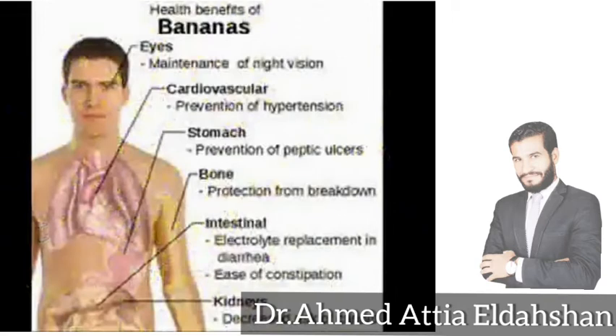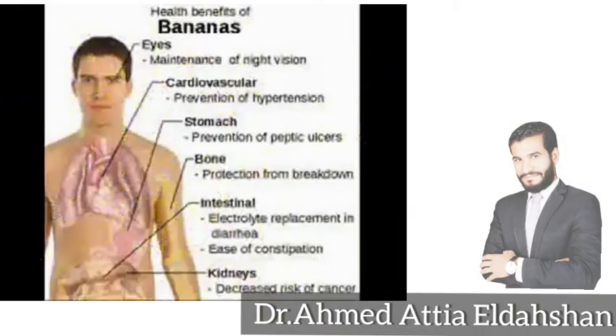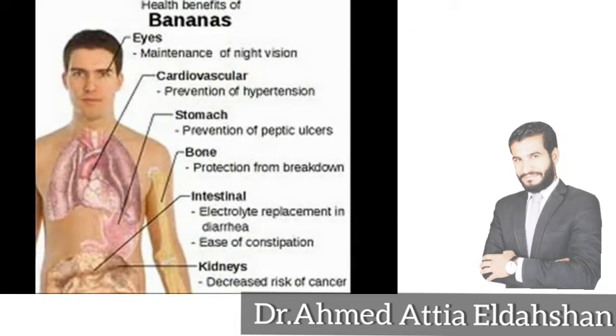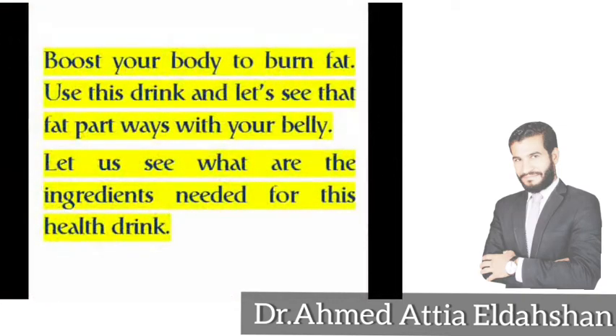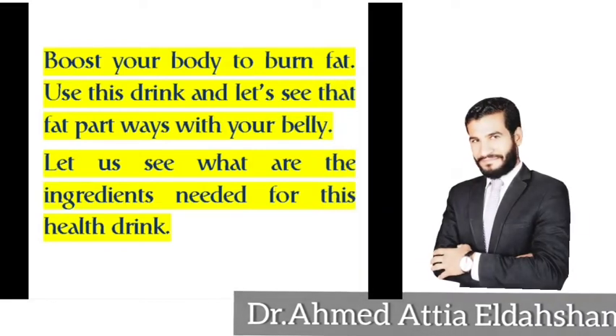Healthy benefits of bananas: maintains night vision, cardiovascular prevention of hypertension, stomach prevention of diabetic ulcer, bone protection from breakdown, intestinal electrolyte replacement and diarrhea ease, constipation relief, kidneys decreased risk of cancer. Use this drink to boost your body to burn fat, and let's see that fat part ways with your belly.